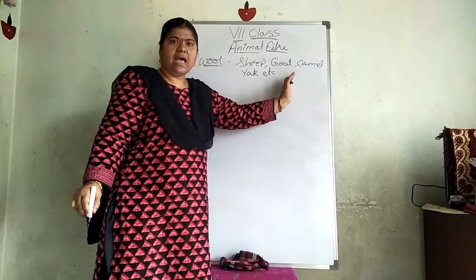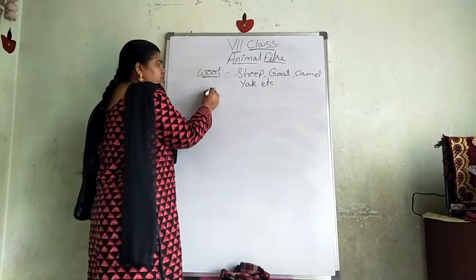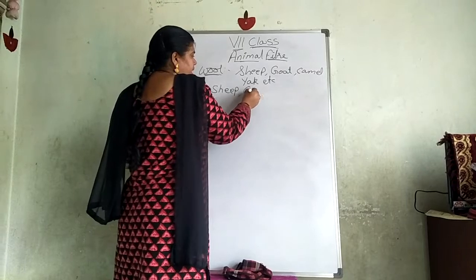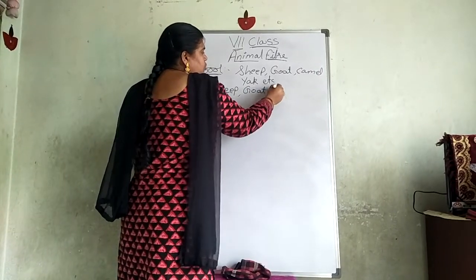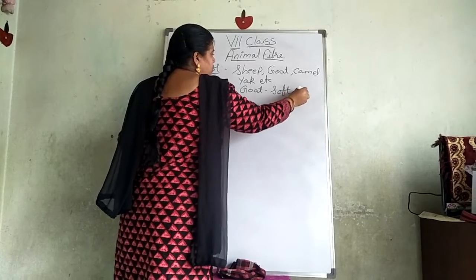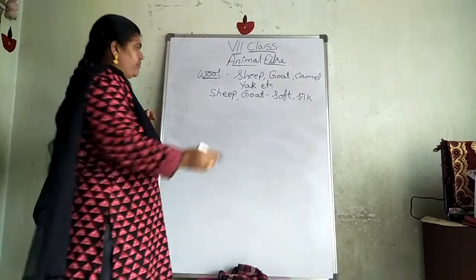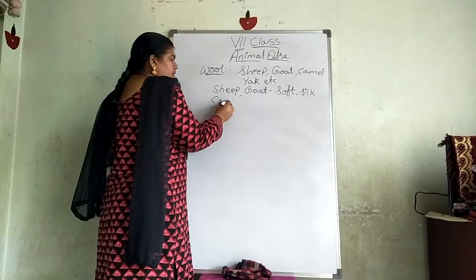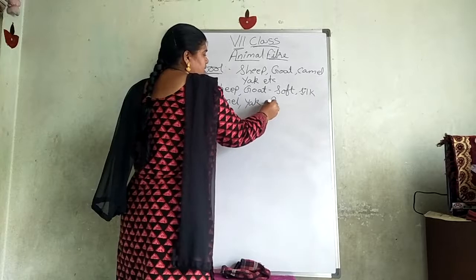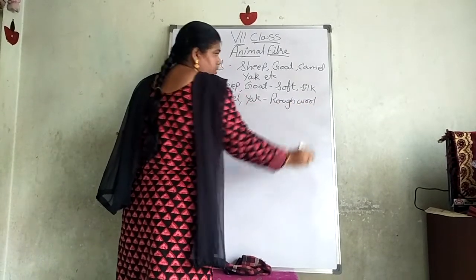From these four animals, are we getting the same type of wool? When we are taking sheep and goat, we are getting soft and silky wool. When we are coming to camel and yak, we are getting rough wool.